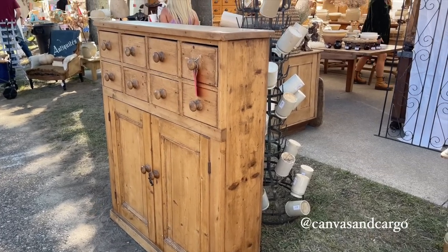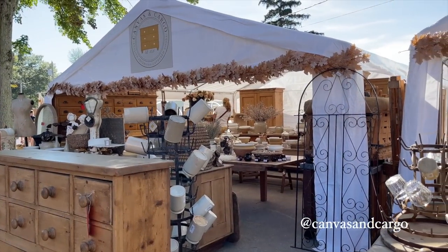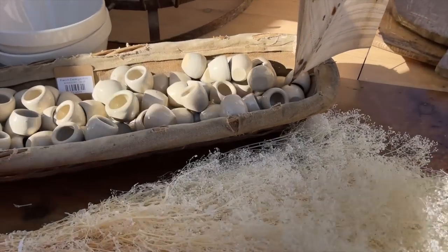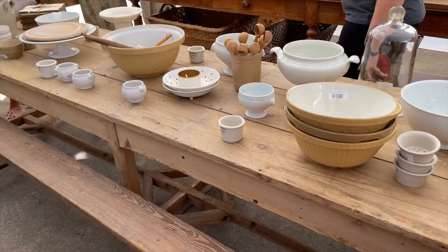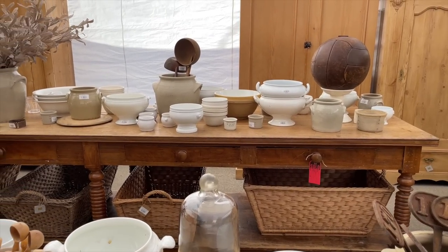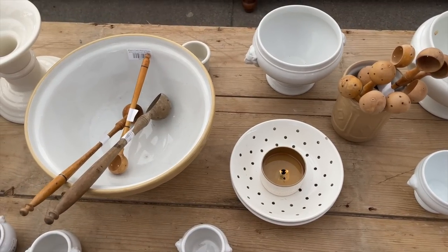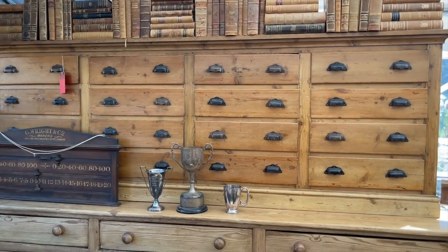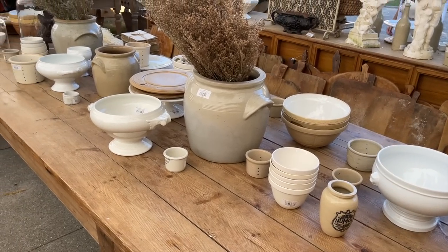This booth was my absolute favorite one at the market. Their Instagram handle is Canvas and Cargo and they redo furniture to this light wood stain finish — oh my gosh, it is beautiful. I loved all of the pottery pieces. This was just such a unique look and I loved it so much. It gave me a ton of inspiration to go home and try to flip some furniture myself.